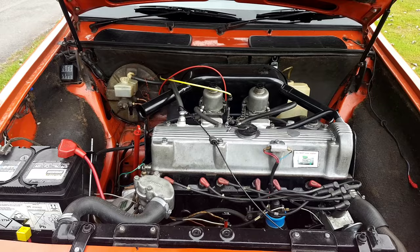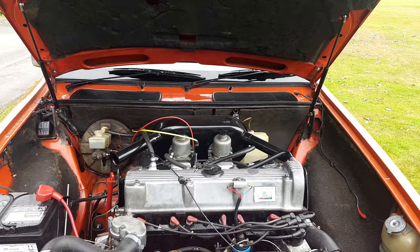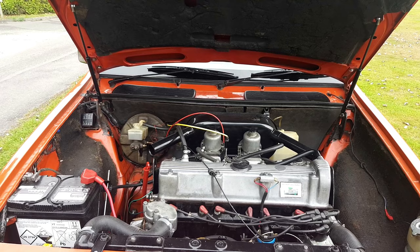The 1,750 cc overhead-cam E-series engine was not considered powerful enough, so they decided to use the ancient B-series engine in 1,798 cc form. It's just ridiculously British Leyland. It's a very tall engine which necessitates a very high bonnet line, and not very powerful either. Even in this twin-carb form, 2.2 litres is about as big as you can possibly go with this engine.